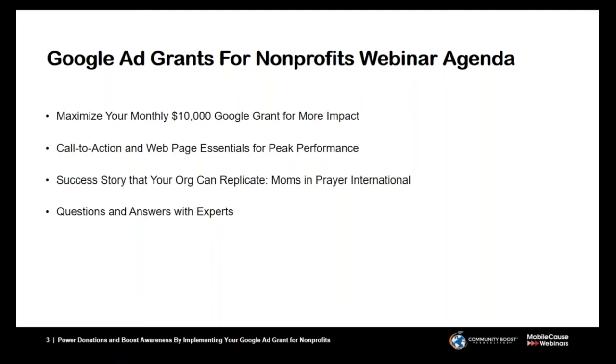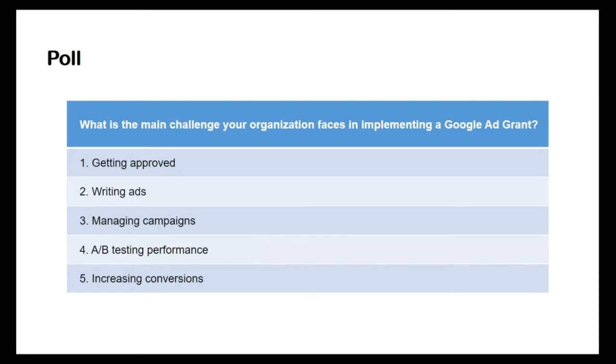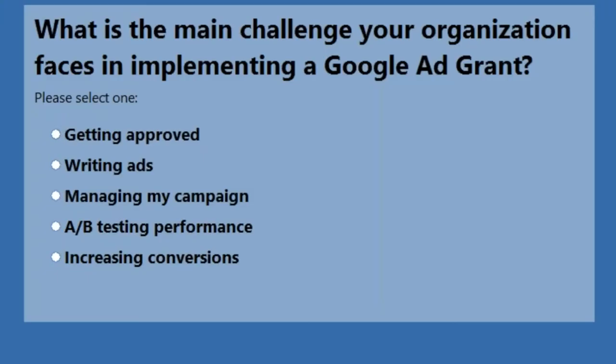At the end we will have a Q&A session to answer your questions. Please submit any questions or comments in the questions pane of your control panel. We're going to start today off with a poll question: What is the main challenge your organization faces in implementing a Google Ad Grant? Options include: getting approved, writing ads, managing my campaign, A/B testing performance, and increasing conversions.